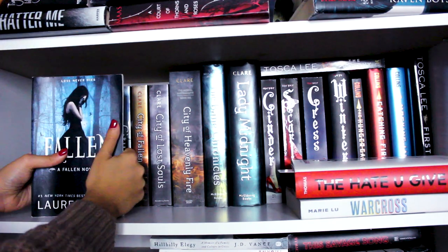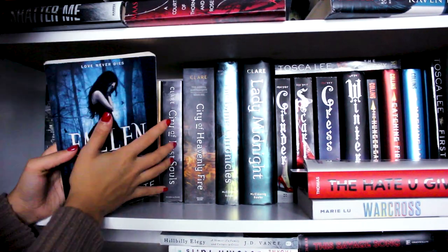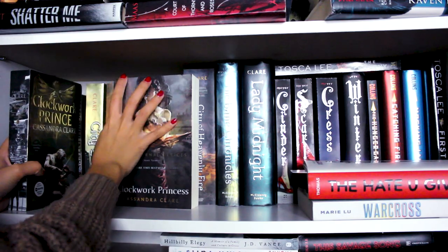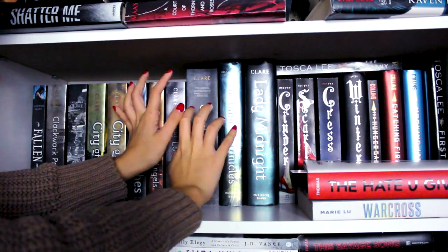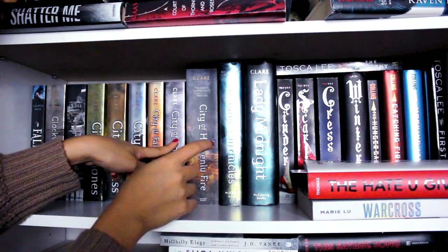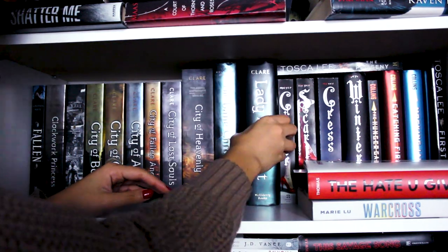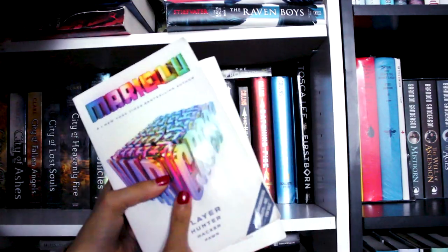Now onto my Cassandra Clare shelf. The first book here isn't actually a Cassandra Clare book — it's Fallen by Lauren Kate. This book is absolutely terrible, I would not recommend it, but the cover is just gorgeous. Clockwork Prince and Clockwork Princess by Cassandra Clare — I'm just missing one book to have the complete Infernal Devices series. Then I have the Mortal Instruments: City of Bones, City of Glass, City of Ashes, City of Fallen Angels, City of Lost Souls, City of Heavenly Fire, The Bane Chronicles which I haven't read yet, and Lady Midnight — the book that tore me apart. Also The Hate U Give by Angie Thomas and Warcross by Marie Lu.